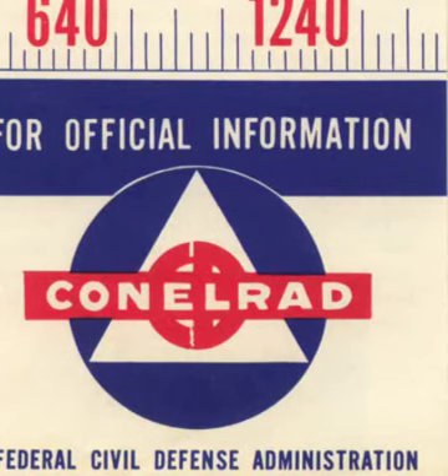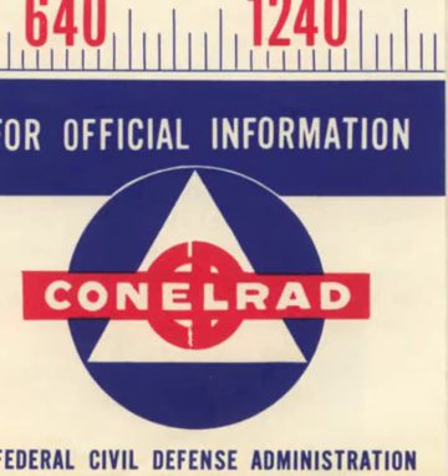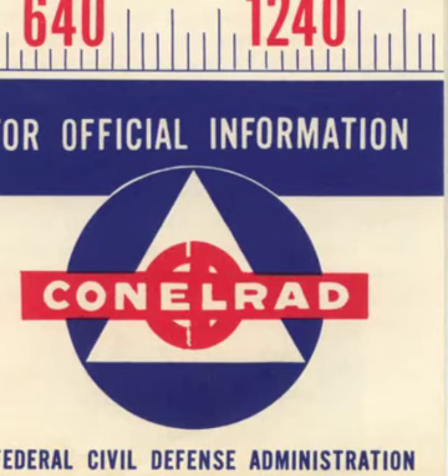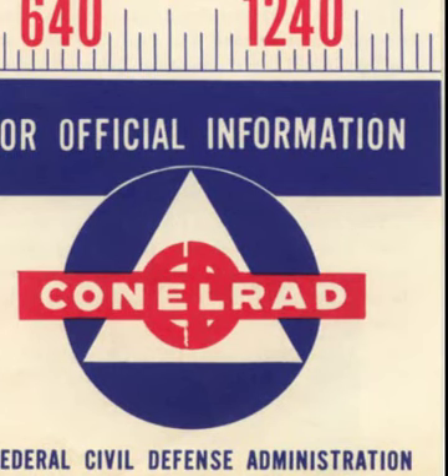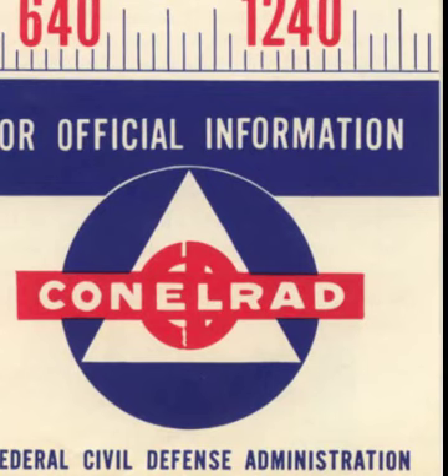Should the United States ever be attacked, here's how it might happen. The place: a radar post on our distant early warning line. Frank, come here quick — I got some bogeys. A whole flock of them, all headed south. Alert NORAD. At North American Air Defense Headquarters, the alert is received, and jet interceptors rise to defend us. Meanwhile, civil defense attack warning officers stationed there warn the nation. A simultaneous alert goes to almost 300 warning points across the country. It's then passed to state and local governments, who sound public warning devices to alert the people.